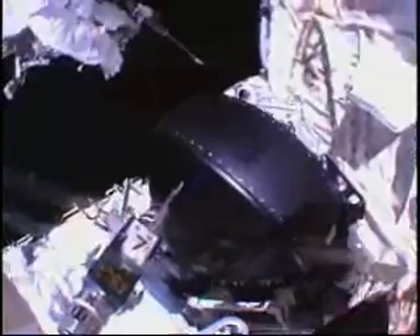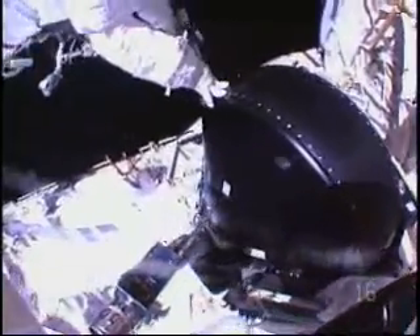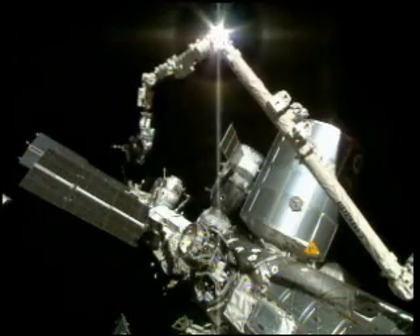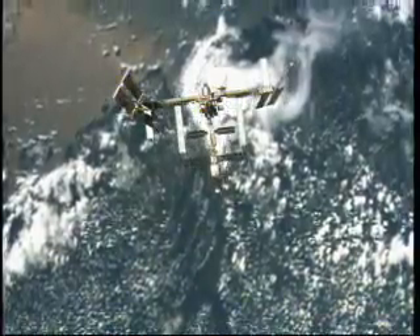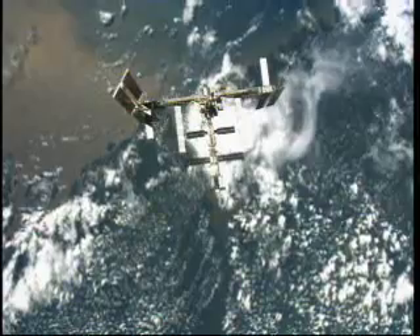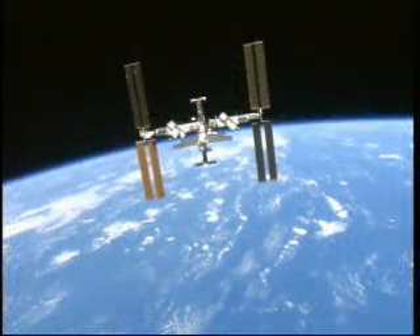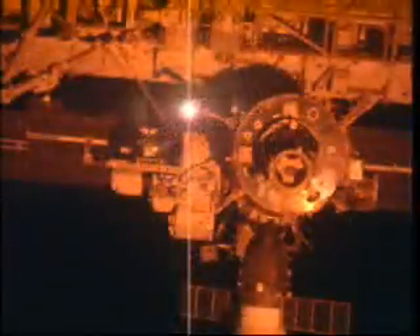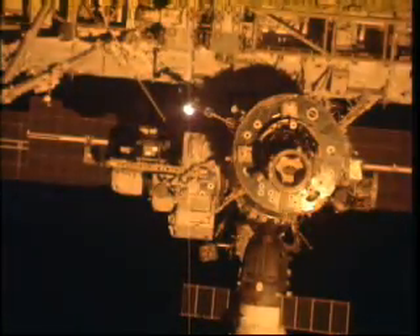We're going to be doing a remove and replacement of an old CMG — a control moment gyro — and we're bringing up a new CMG. The space station uses the CMGs for attitude control; it saves the space station from having to use fuel. Right now they have three functioning CMGs, which is well capable of operating, but obviously we want the fourth one in case another one fails or has problems.